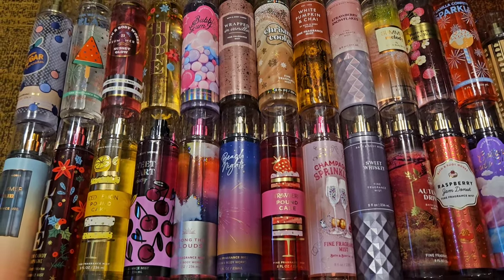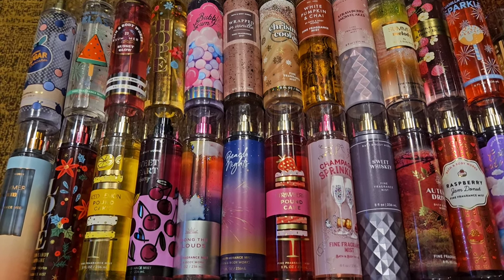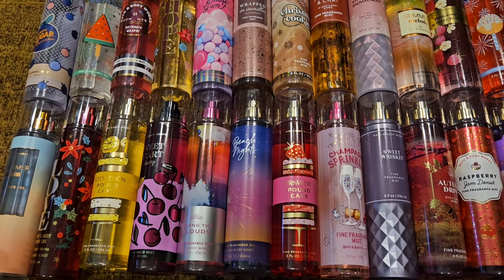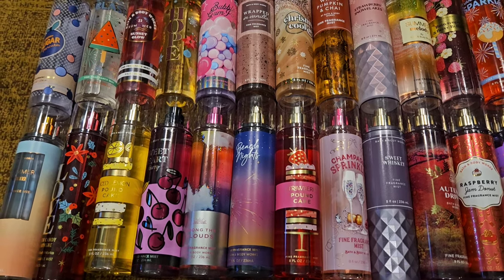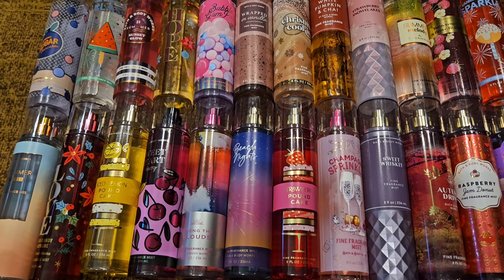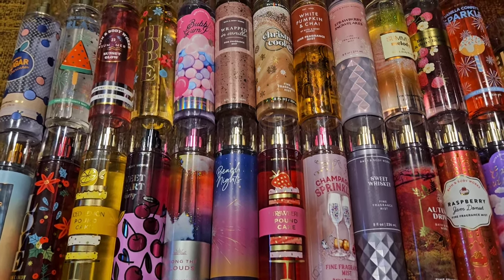Today I'm going to do a video of 25 scents that I thought were hoard worthy from Bath and Body Works. These are scents that I bought plenty of backups of. To me hoard worthy is like 10 plus, because I always buy a lot of scents that I like. I don't know if I still have 10 of all of these but I've used them over the years. Let's go ahead and get started because there are 25 of them.